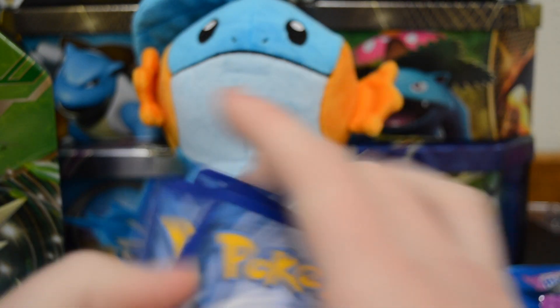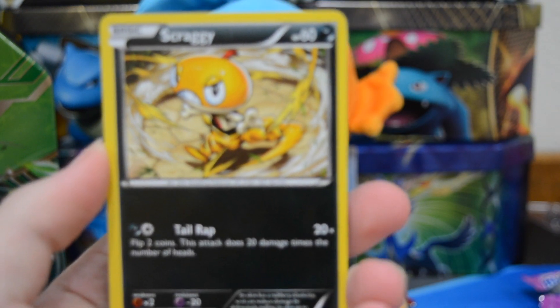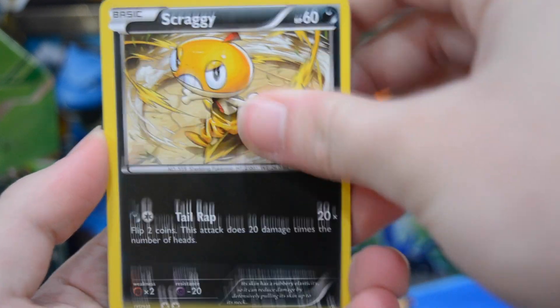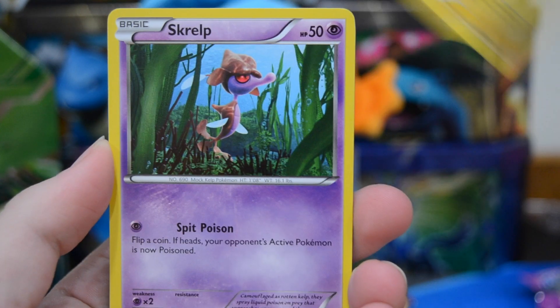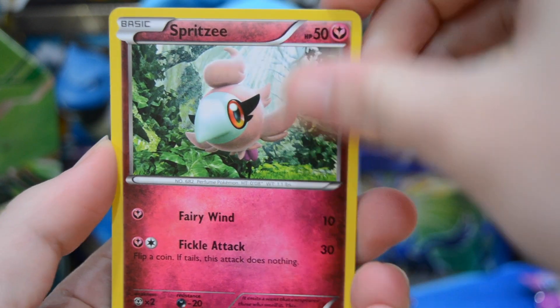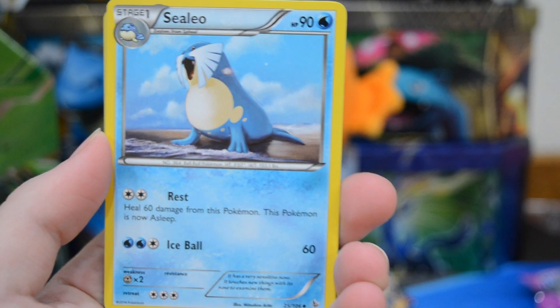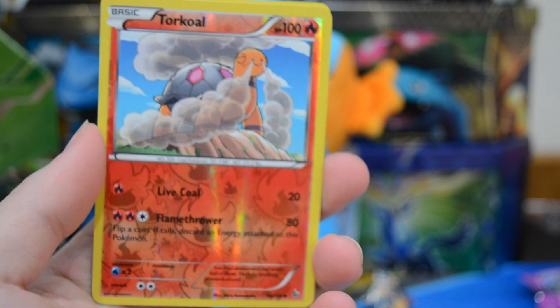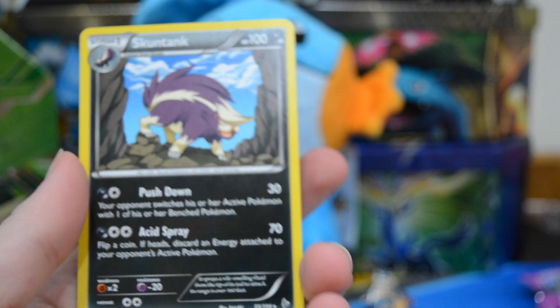I would love to pull the Mega Charizard X. I like that card and I only have one of them so I could use a second. Alright folks, there we have Scraggy, Shinx, Skrelp, Spritzy, Roserade, Lysandre, Sealeo, our reverse is a Torkoal which is just an uncommon, and we have a Skuntank regular rare.